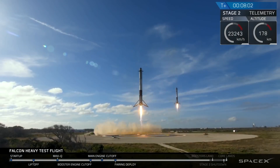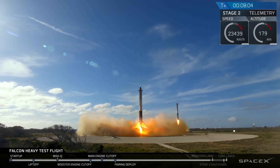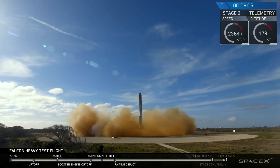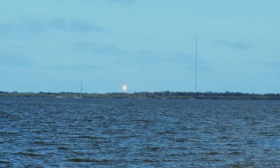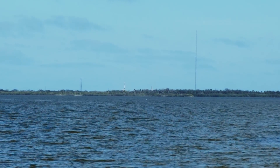All of a sudden the boosters came down — it was like a UFO landing. Then they started burning. And then there were four sonic booms I had no idea to expect at all. It startled the hell out of me while I was holding the camera.